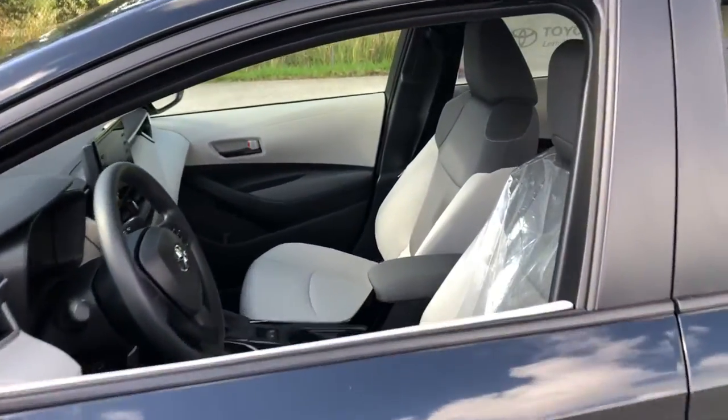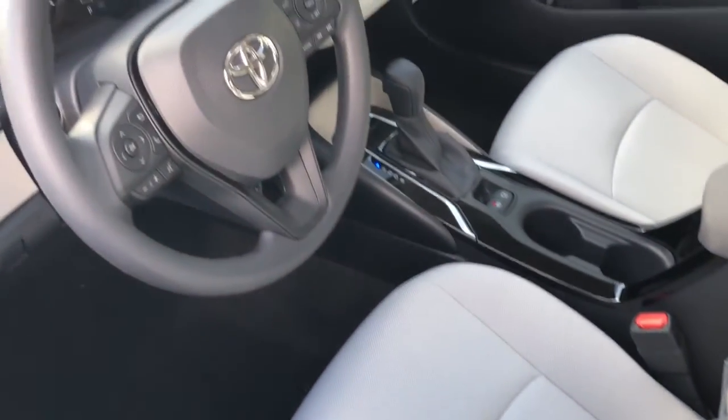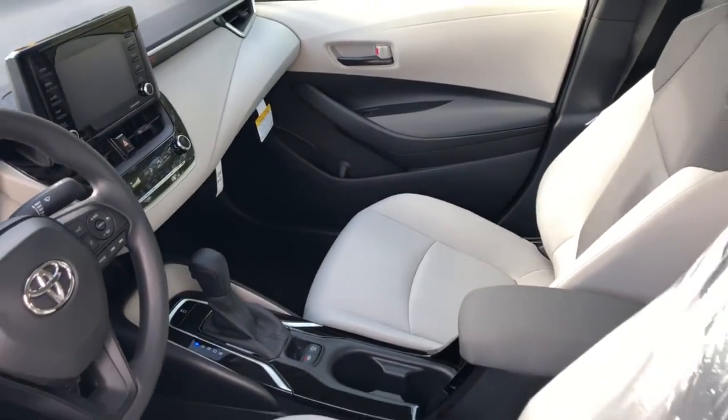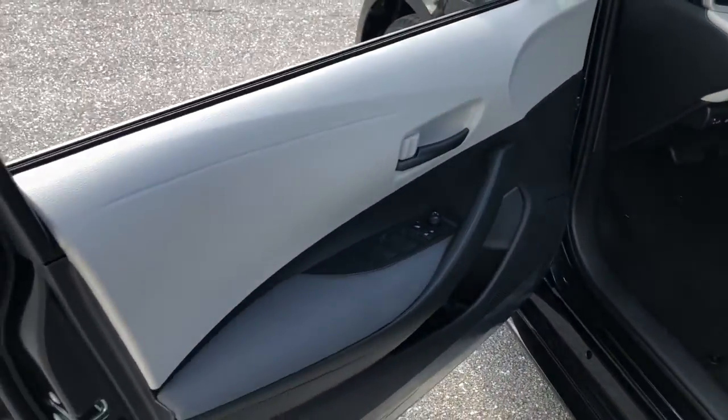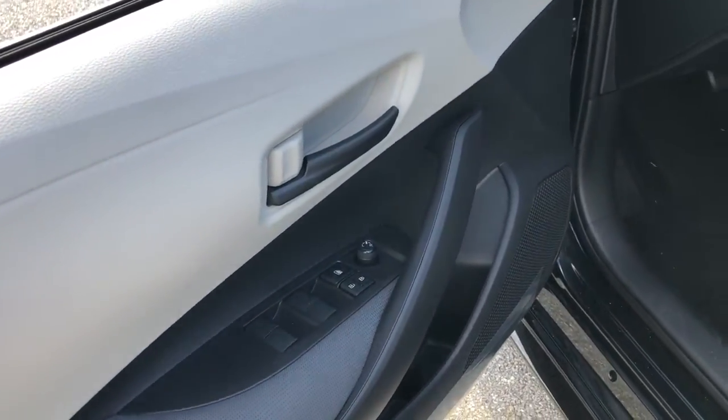These are just some of the great options this vehicle comes with: electronic stability control, trip computer, bucket seats, power windows, four-wheel disc brakes, power steering. This vehicle offers the ride you want and the value you need.